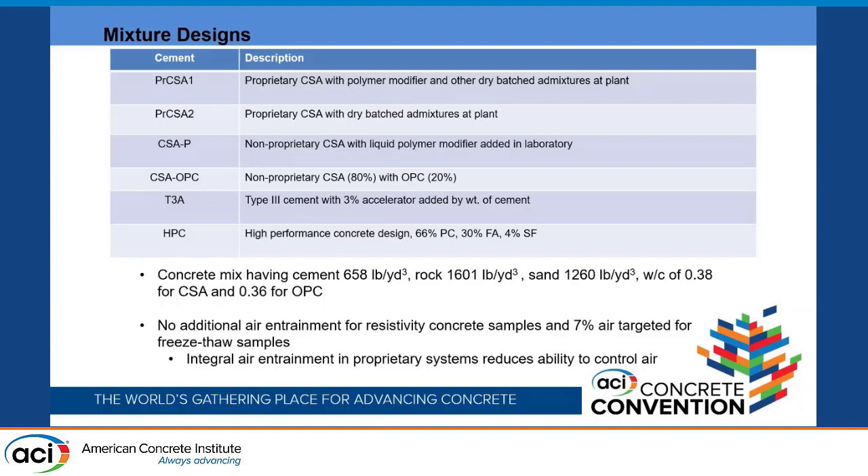The HPC mix contains 66% Portland cement, 30% fly ash, and 4% silica fume. The CSA concretes used a 0.38 water-to-cement ratio and the OPC systems used 0.36. No air entrainment was included in the samples for electrical properties, while 7% air was targeted for freeze-thaw performance. With the proprietary materials having integrated air entrainment, we have less control over reducing air, but we can add more if needed.